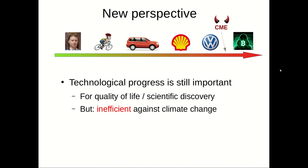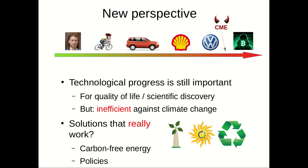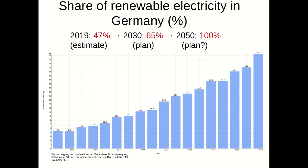Solutions that really work are carbon-free energy and policy changes. Here is an outline of the share of renewable electricity in Germany: around 50% was the 2019 estimate, the plan for 2030 is 65%, and for 2050 is 100%. You can see the fractions of renewable energies over time.